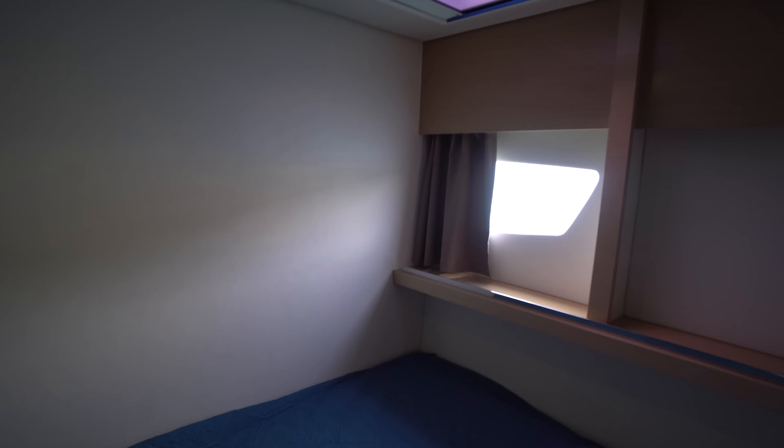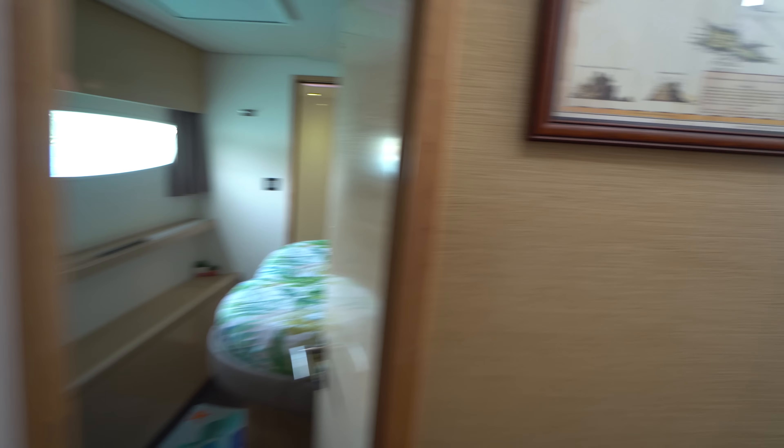Making our way back, we've got the port midship cabin, which is an athwartship berth. This one's not a walk-around so somebody's got to climb over to get in, but you do have good natural light coming in through the window. We've also got a wet head here — the center midship port head is a really nice large size.